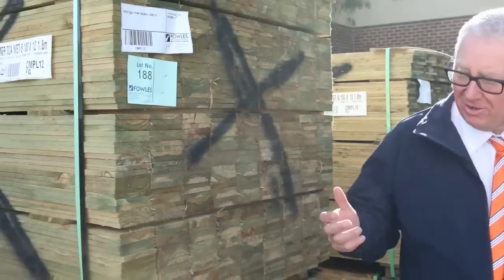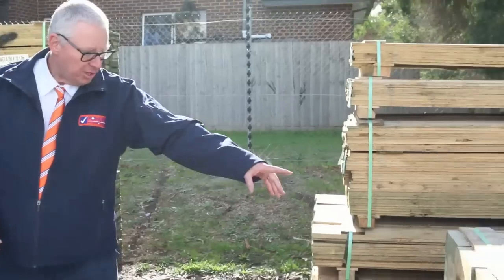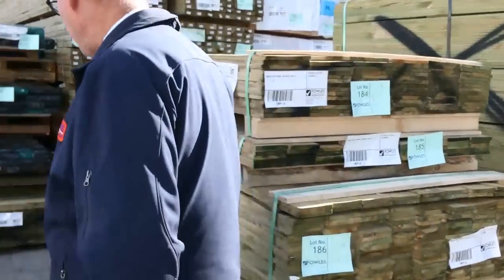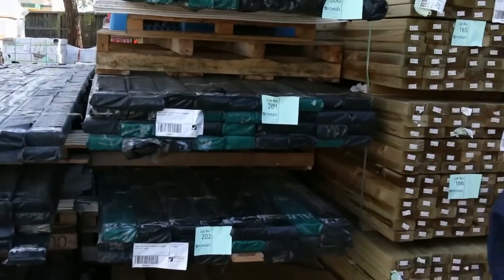Over here we've got a nice delivery in this morning — a heap of treated pine palings, also some treated pine sleepers as well, some really nice looking stock. Making our way over here, we've even got some plinth boards, so plenty of fencing product this week.